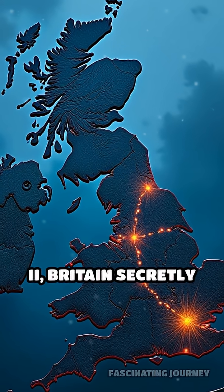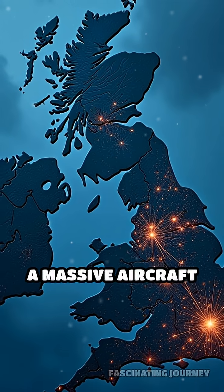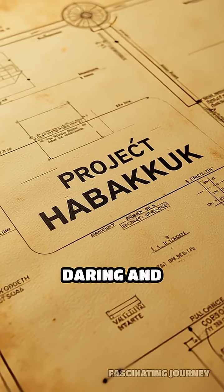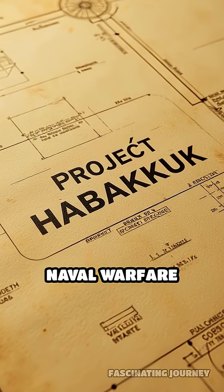Did you know that during World War II, Britain secretly attempted to build a massive aircraft carrier made almost entirely of ice? This was Project Habakkuk, a daring and unusual plan to change naval warfare forever.